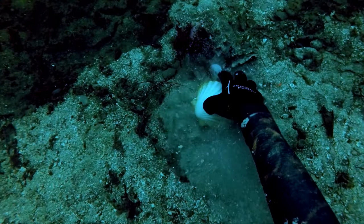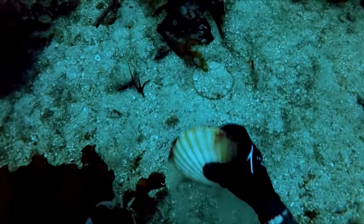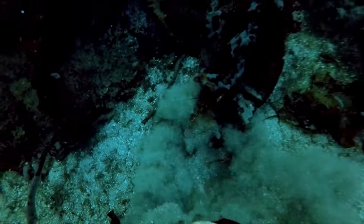At 15 meters the scallops weren't particularly shallow, but it was more lighter and they don't swim away quite as fast as the cod.